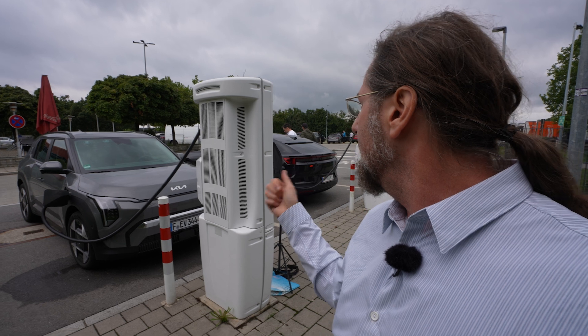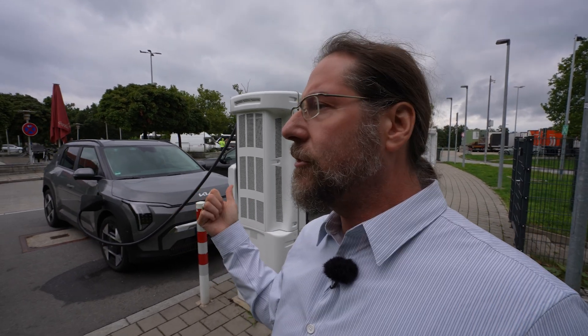I'm doing a charging test right now, and I'm going to charge to around 80 percent, then head straight onto the highway and arrive with around 10 to 20 percent on the other side at a different Ioniti.